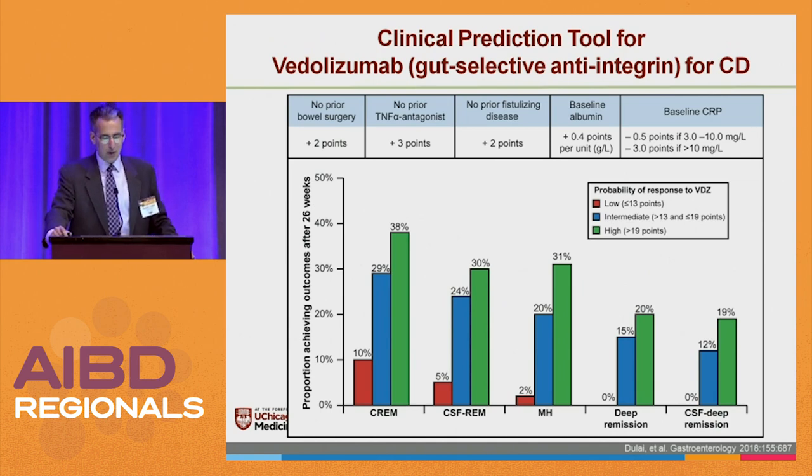What was very nice was a clinical prediction tool for vedolizumab, where patients got points — it's better to have more points. If they never had bowel surgery, they got two points; never had TNFs, three points; no fistulizing disease, two points; and points based on albumin. If their CRP was elevated, they lost points. Looking at the probability of responding: patients with many points — meaning they're not that sick, no fistula disease, no previous surgery or TNFs — showed good clinical remission and steroid-free remission rates. But if you were someone who'd already been through the mill, the likelihood of responding to vedolizumab was very low. It would be helpful to have these studies verified for other agents too, and you might imagine an algorithm on your smartphone where you'd plug in patient history and get the likelihood of something working.